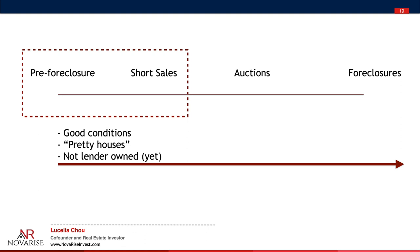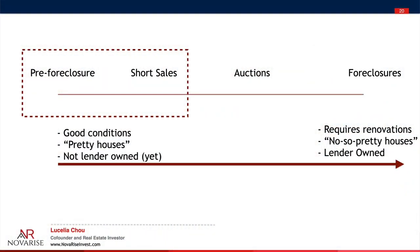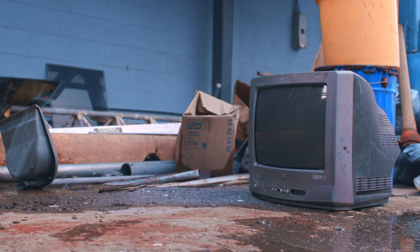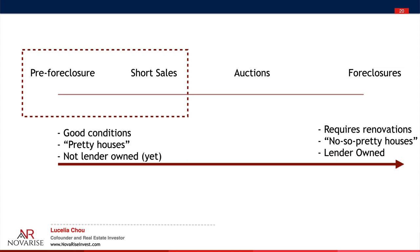As you move further along to the foreclosure stage, you will likely find houses that require a lot of renovation — what I call the not-so-pretty houses. There's an emotional component to it. People have been forced out of their properties, and they may want to get back at the lender by damaging the home. So once the property becomes lender-owned, there's more labor required to fix it up, and it will also require a level of experience to get the property ready.